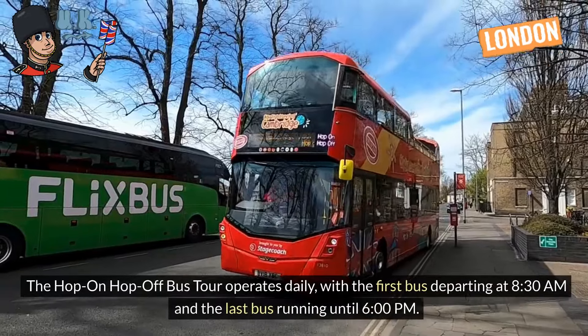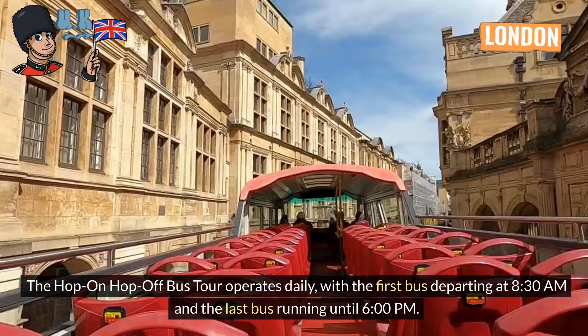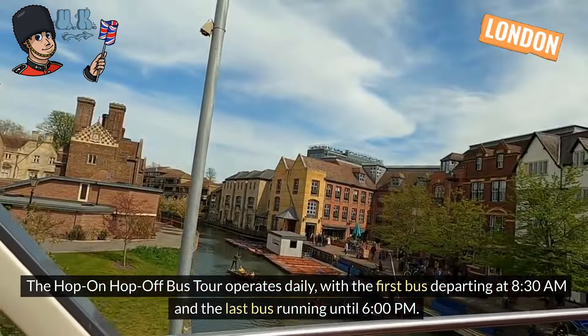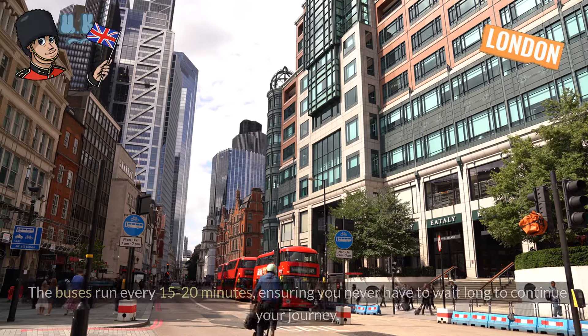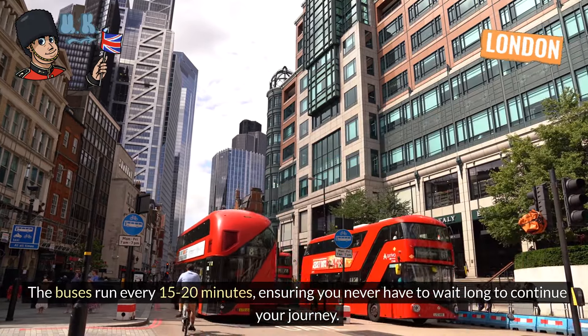The hop-on hop-off bus tour operates daily, with the first bus departing at 8:30 am and the last bus running until 6 pm. The buses run every 15 to 20 minutes, ensuring you never have to wait long to continue your journey.